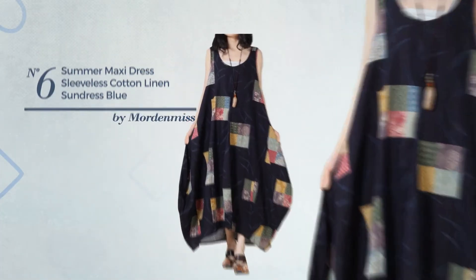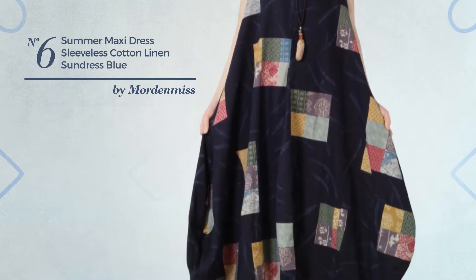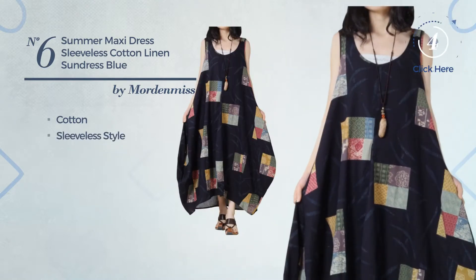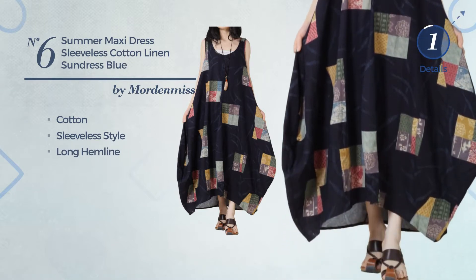Number 6: An All-Summer Maxi Length Suit Dress, made of quickly drying cotton. This dress includes sleeveless style and long hemline. Available in 3 other colors.